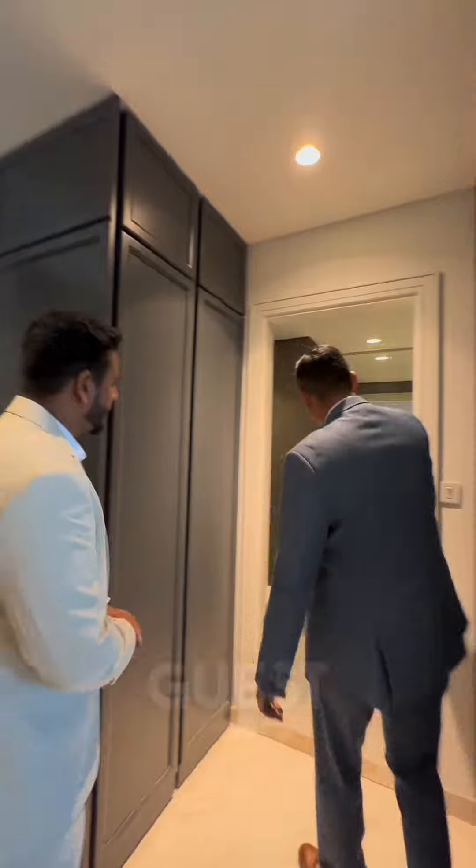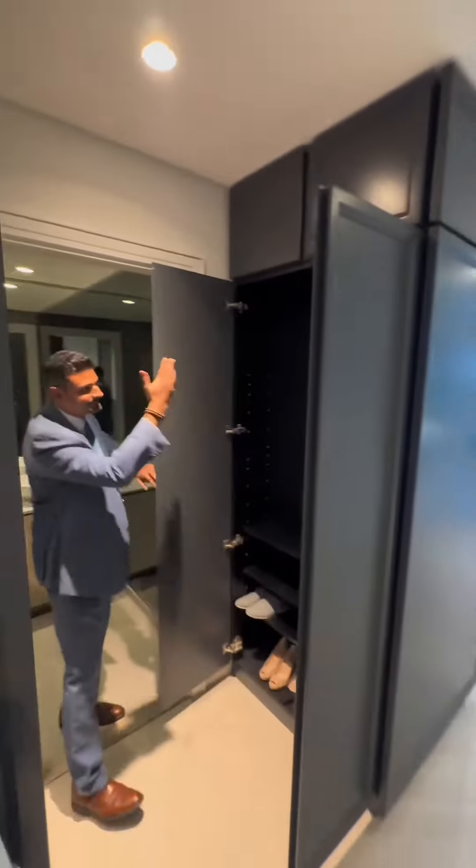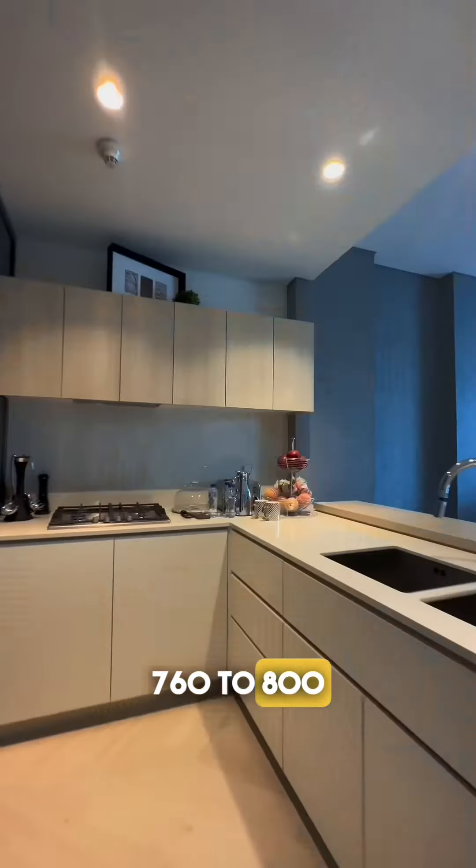A lot of space here. There's a beautiful guest washroom around here, your laundry room, your shoe racks. How many square feet is this apartment? We're looking at a one-bedroom apartment, 760 to 800 square feet.